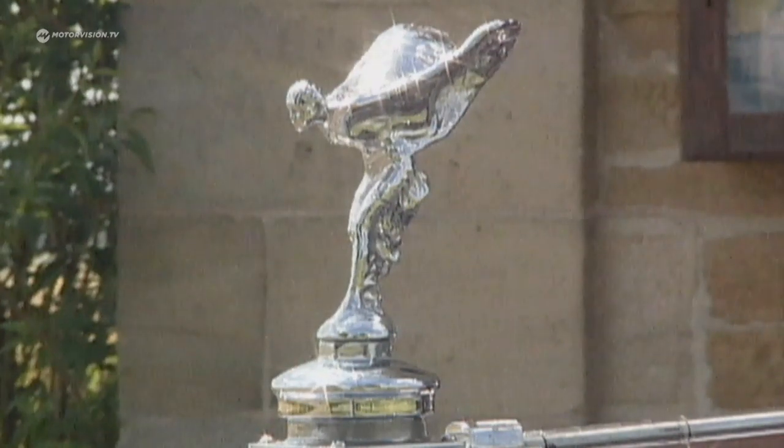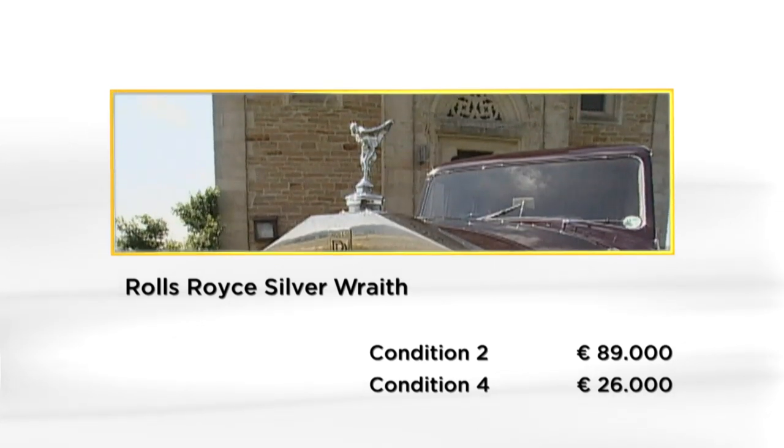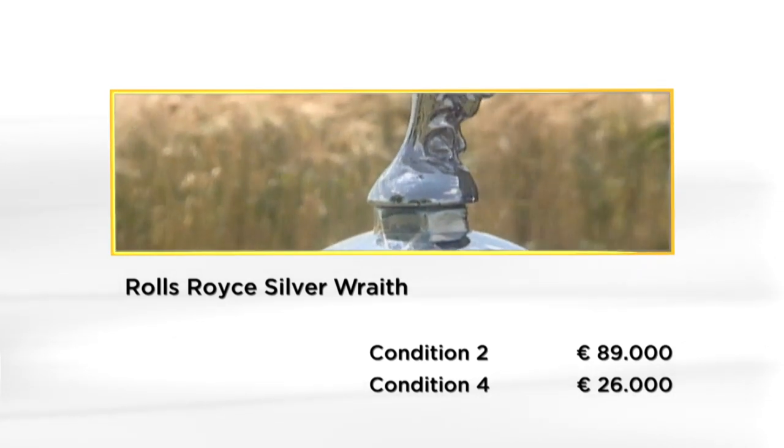Most of the Rolls-Royces built still drive today, which pushes up collector prices. A Silver Wraith in good condition can be had for under 90,000 euros.